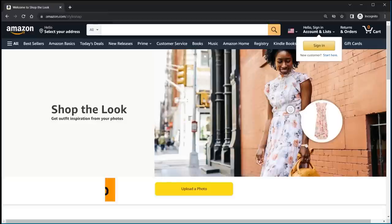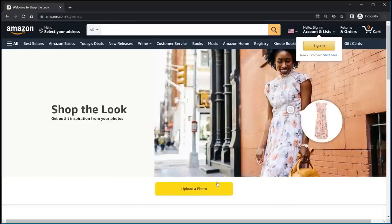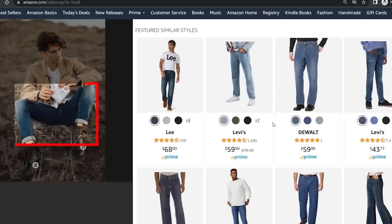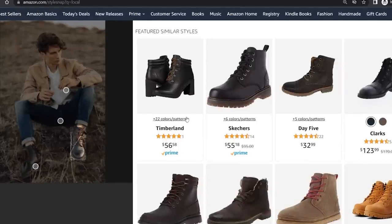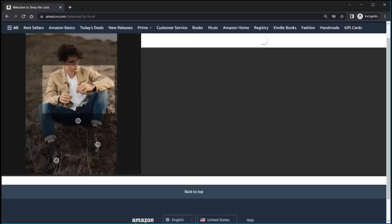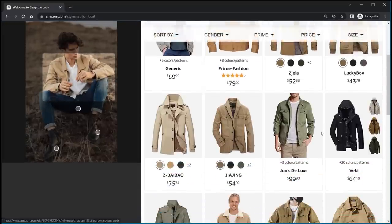Nothing, because you're going to go to amazon.com/stylesnap. When you get to this webpage, you're going to upload the photo that you've saved or screenshotted from the internet, and ta-da, there it is. It identifies that this person is wearing jeans — what kind of jeans? These are the similar style of jeans that this person may have on. Can you see those little dots? If you click on them, it refreshes and shows you that particular item — in this case, the pair of shoes and then the jacket. It's actually pretty amazing that it can do that from a random photo I grabbed.